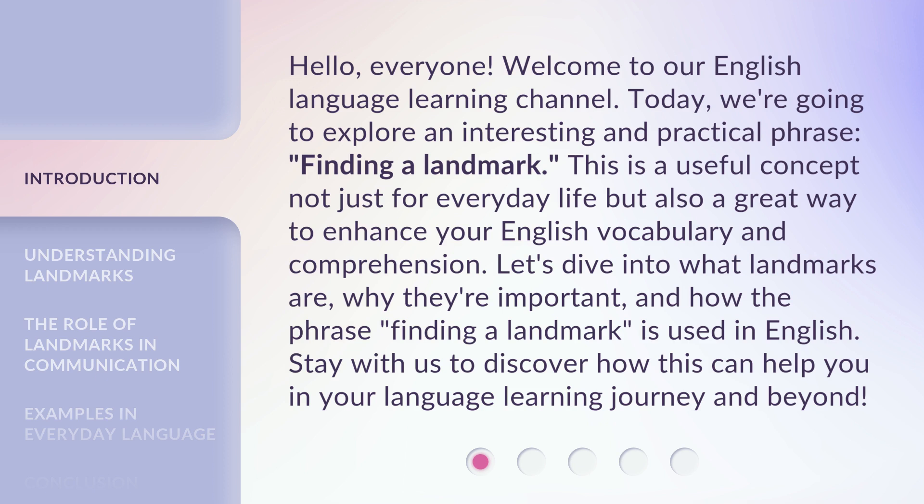Let's dive into what landmarks are, why they're important, and how the phrase 'finding a landmark' is used in English. Stay with us to discover how this can help you in your language learning journey and beyond.